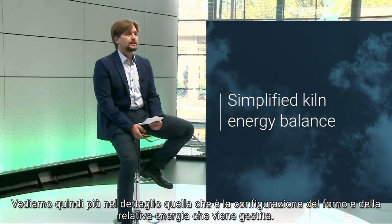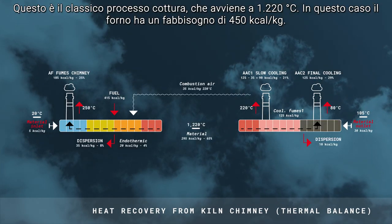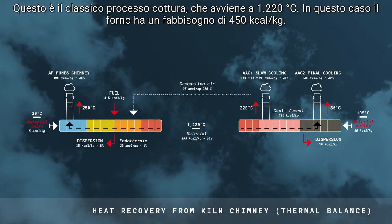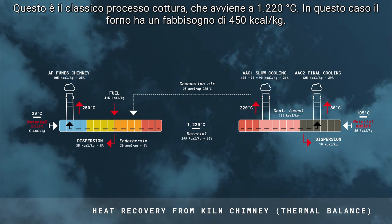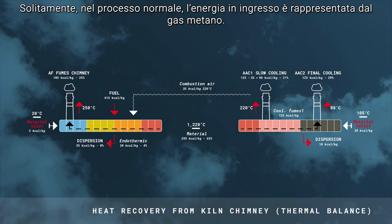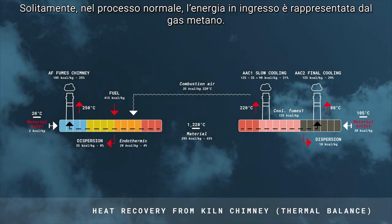Let's take a closer look at a simplified kiln energy balance. If we take a typical tile production operation in which firing occurs at 1220 degrees, the kiln uses about 415 kilocalories per kilogram of fired product, supplied by the fuel — normally natural gas. This is the input energy.